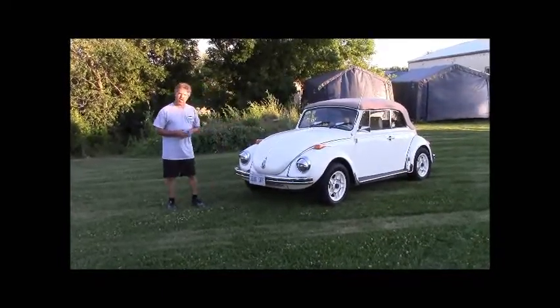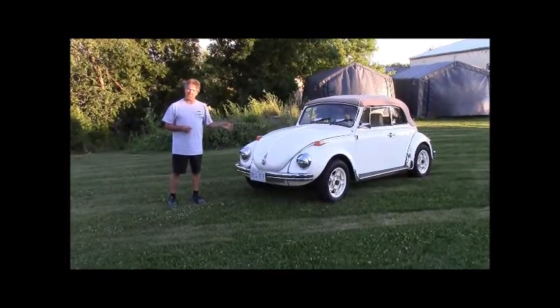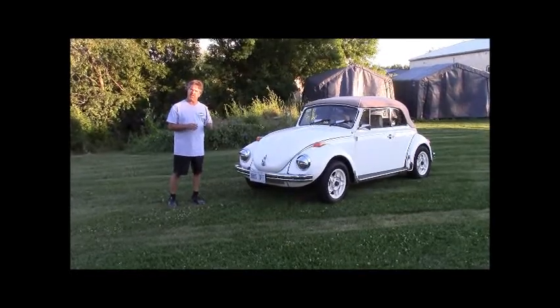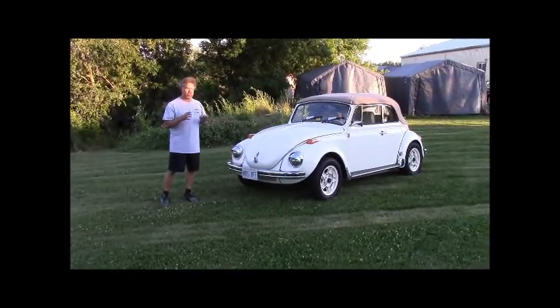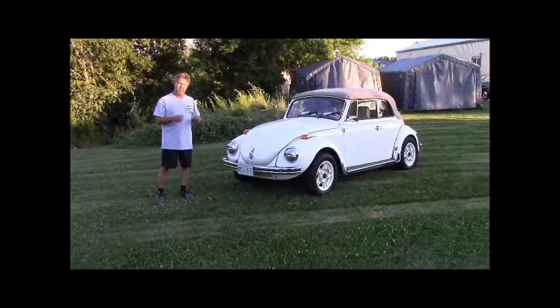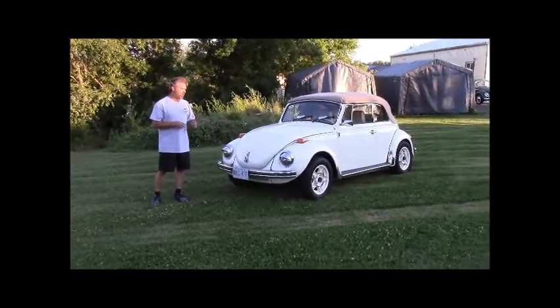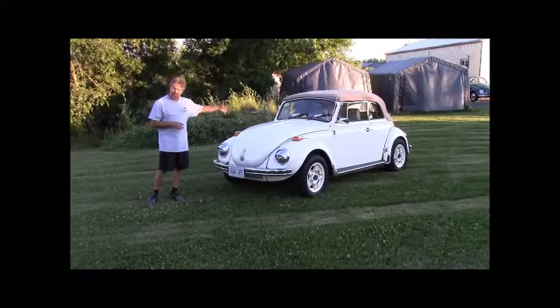This particular car originally was a yellow car and we decided to paint it Wimbledon White, which is a cream or off-white color. To keep it authentic looking in terms of paint shine, we chose to go with a premium single-stage paint, which is more authentic and correct for that period.